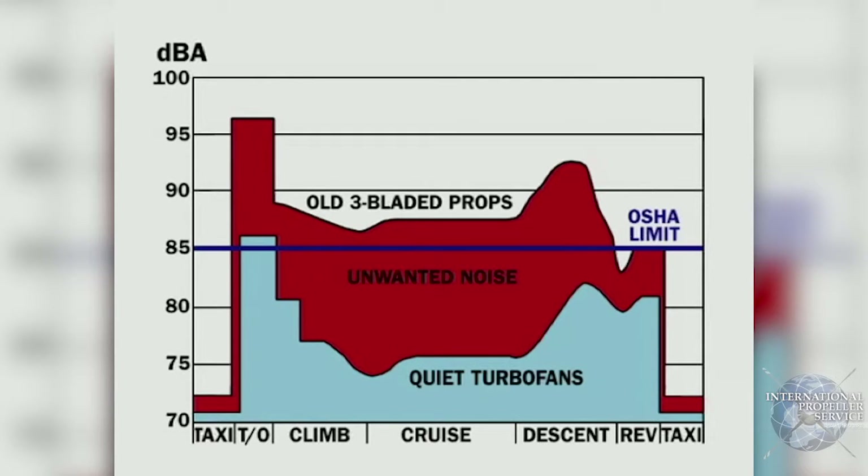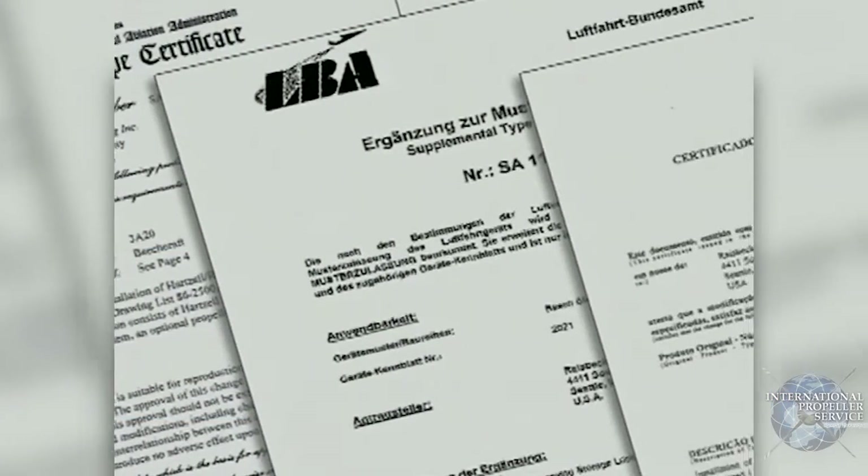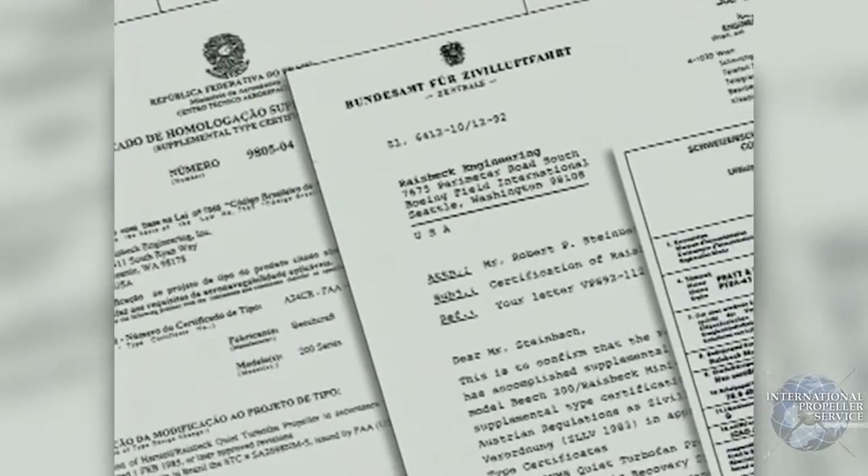In other words, pilots and passengers won't suffer insidious hearing loss riding in a King Air equipped with Raisbeck's props. And they're certified around the world to meet the most stringent noise limitations, including those of the European Union.